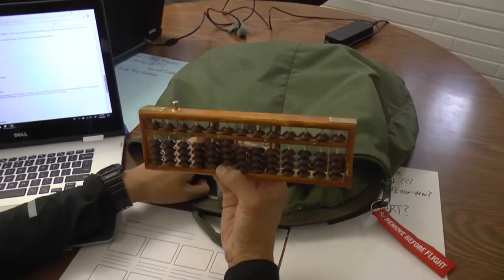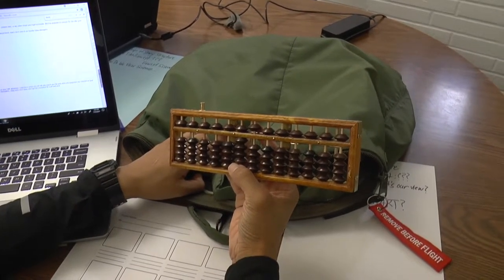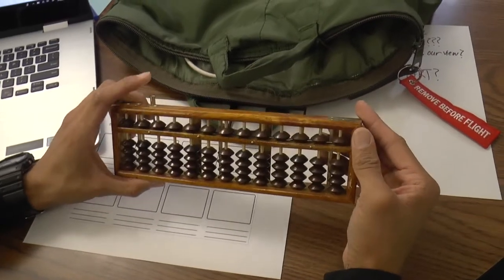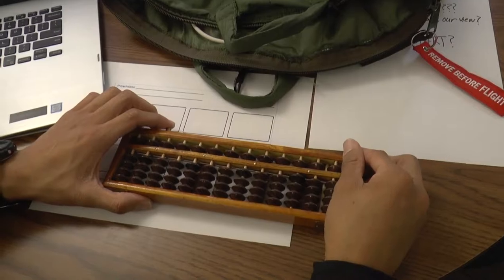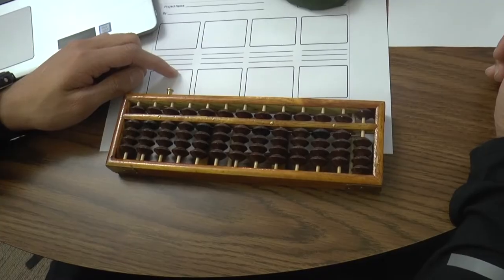Take a look at this — an abacus. First calculator ever. Read somewhere that it existed before the Arabic numeric system. The top bead is worth 5, bottom bead worth 1. So each column can be manipulated to read any number from 1 through 9. No one's probably interested in this cause they ain't got Wi-Fi.